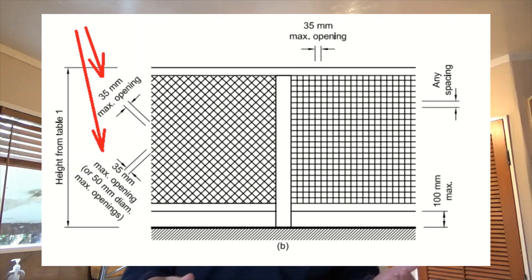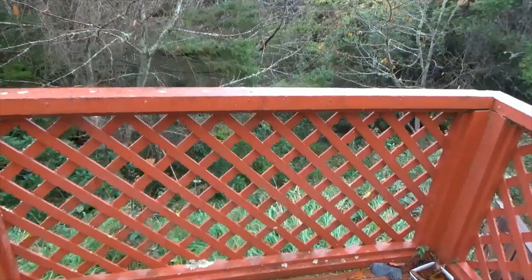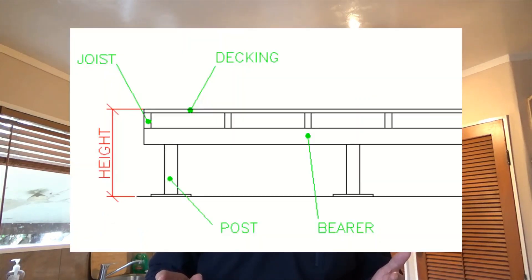With trellis you can have a 35 millimeter opening. I had a look at our deck which has trellis on it and the opening is about 80 millimeters — I've actually seen my daughter trying to climb up. These building code regulations are here for good reasons. Although our deck is quite old, it is actually less than one meter above the ground, so the building code regulations don't apply in this situation.